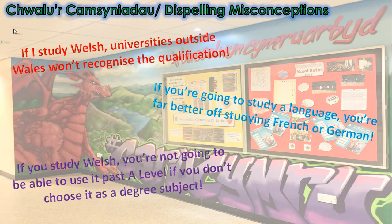'If you study Welsh, you're not going to be able to use it past A level if you don't choose it as a degree subject.' Again, no. Many students who studied Welsh with us years ago have said that Welsh has proved beneficial for them in their current jobs and courses.